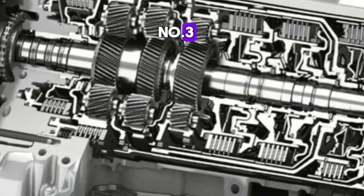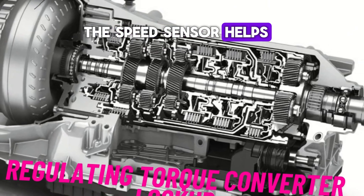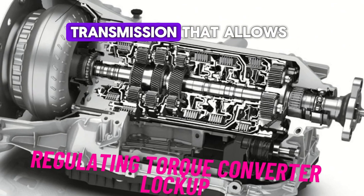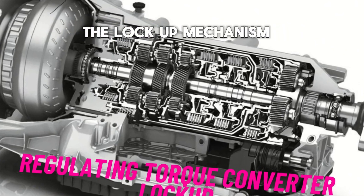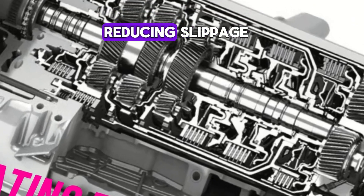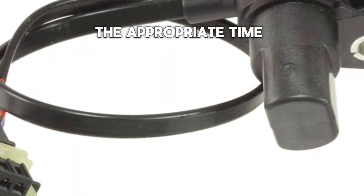Number 3: Regulating torque converter lockup. The speed sensor helps regulate the engagement of the torque converter lockup. The torque converter is a component in the transmission that allows the engine to continue running while the vehicle is stopped. The lockup mechanism helps improve fuel efficiency by locking the engine and transmission together at higher speeds, reducing slippage. The speed sensor ensures that this happens at the appropriate time.